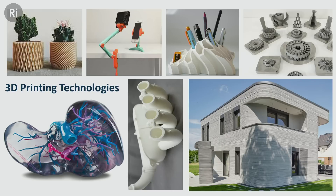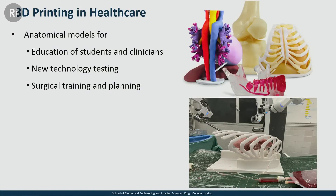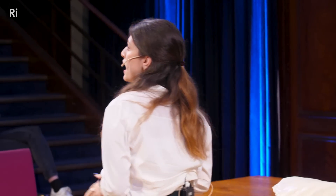We use 3D printing to make organs. In healthcare, 3D printing has a very significant role — for research, to make prototypes, to create equipment and tools, but it's also used in surgery. The main use is to create anatomical models, such as the ones you can see at the top right, to educate students learning anatomy, or to prepare clinicians for a complicated case before they go into theatre. We also use them to test new technology, and my field focuses on using these models for surgical training and planning.